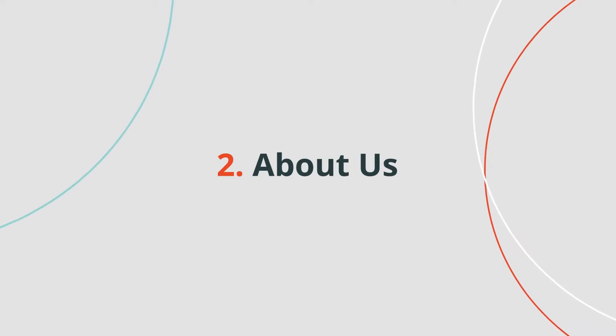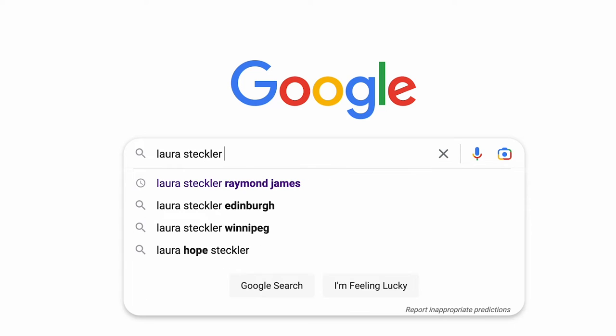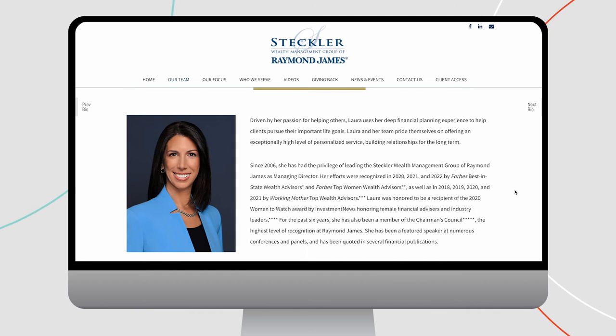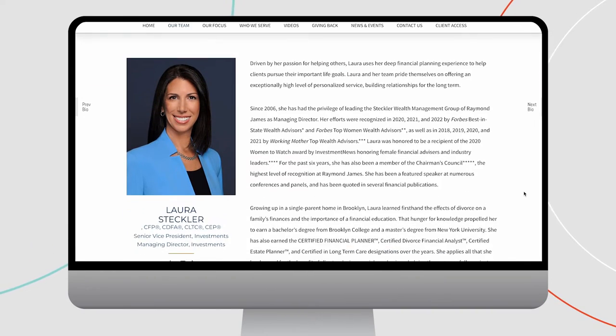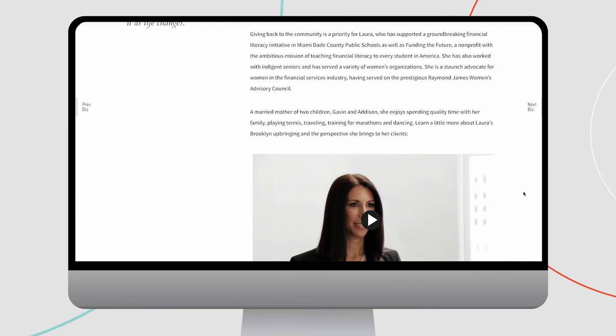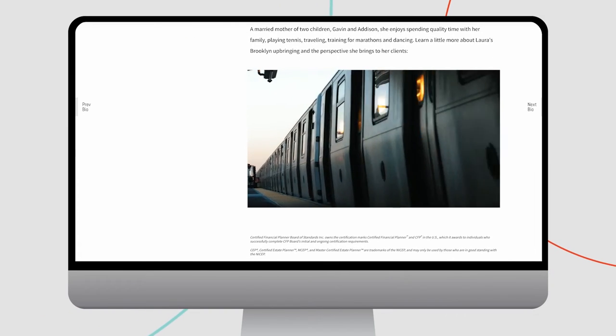Speaking of getting personal, the second most popular page on your website is likely your about us or bio landing pages. If people search your name and your business name, the top result is usually your bio page. That's true for Laura Steckler, founder of the Steckler Wealth Management Group of Raymond James. Scroll down her bio page and you'll have a chance to really get to know Laura with this video.